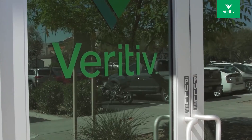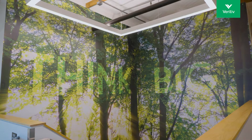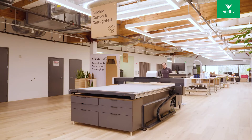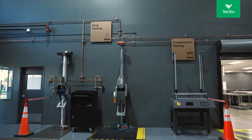Welcome to Veritiv's Sustainable Design Lab, located in the heart of Silicon Valley. The lab was created to drive advancements in sustainable packaging design, bringing together cutting-edge equipment, rapid prototyping capabilities, seasoned packaging engineers, and ISTA testing capabilities, all under one roof.